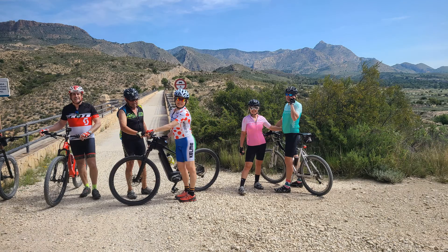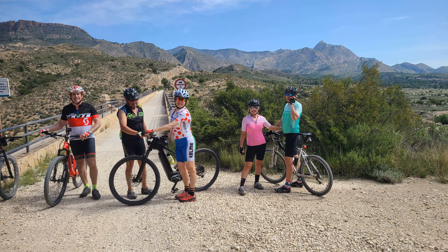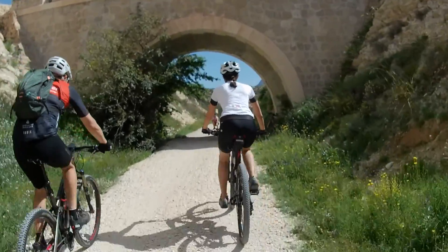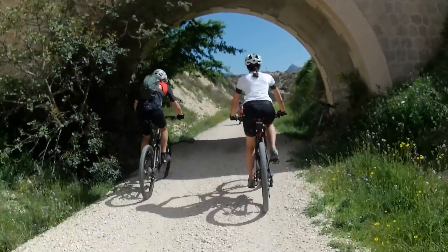Hace años se instaló una infraestructura de luces con paneles solares, pero hubo un robo y aquello desapareció.